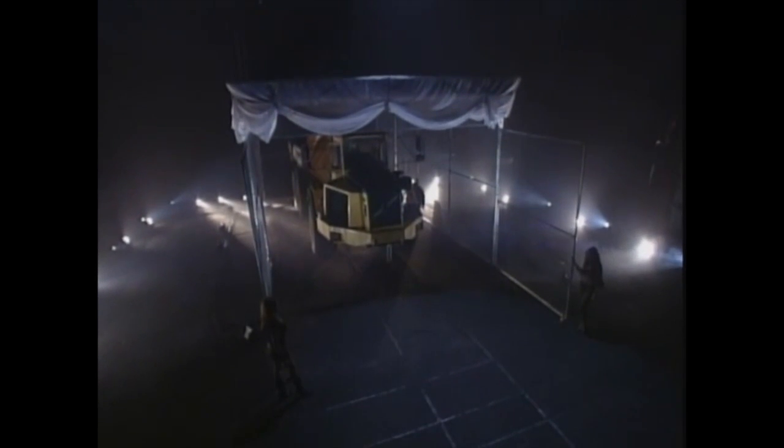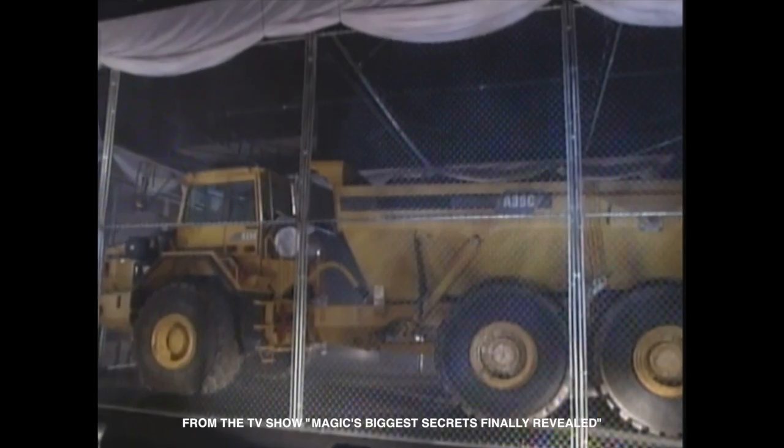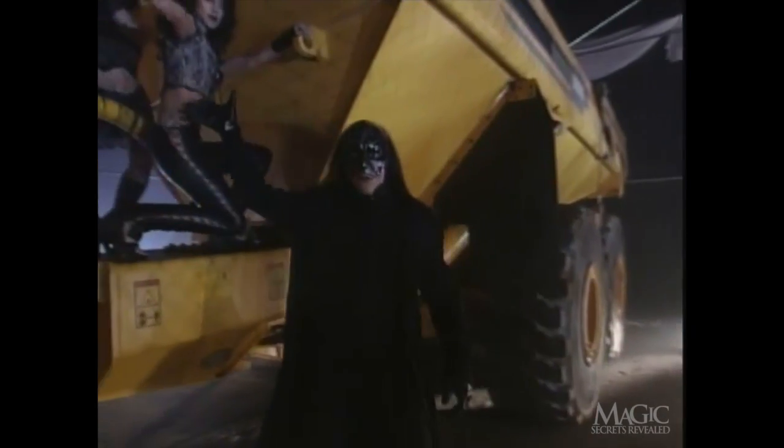Next, the magician will attempt something you've seen many times on TV: vanishing a large object into thin air. If you guessed the 65,000-pound dump truck, you're right. Of course, any big object will do, like an airplane or a tank, but I think this truck will do the trick.